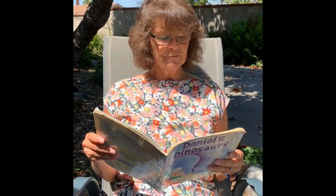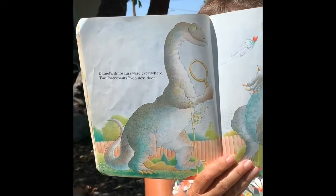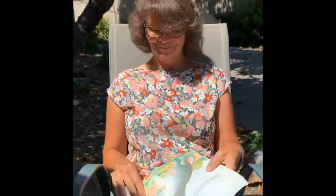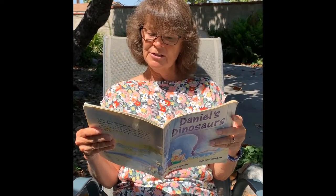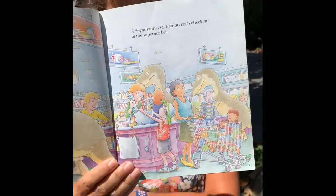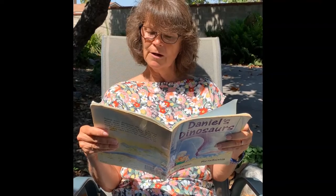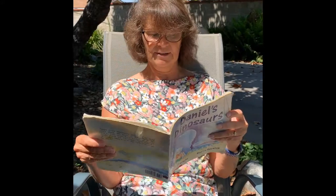Daniel's dinosaurs were everywhere. Two Plateosaurus lived next door. A Ceratosaurus sat behind each checkout at the supermarket. An Allosaurus directed traffic, and one unknown variety barked at him from behind a high fence every morning as Daniel passed by on his way to school.